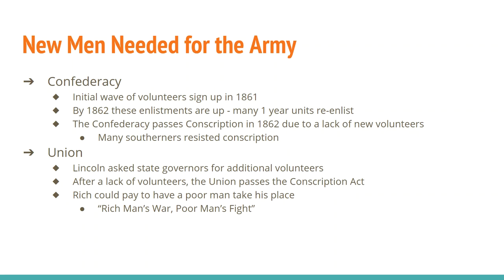In the South, a lot of people resist conscription. In the North, you have riots, especially in New York City, against conscription. One unique thing about the North is this idea of being able to pay a substitute — basically, if you had the money, you could have a poor person take your place on the battlefield. For many in both the Confederacy and the Union, this becomes a rich man's war and a poor man's fight, because the rich pay the poor to take their places.